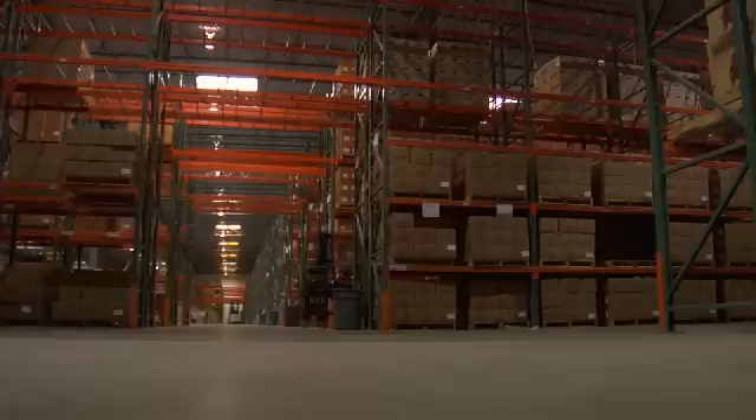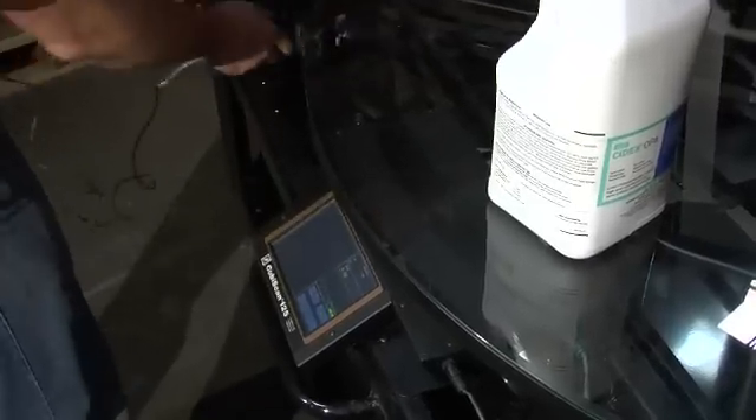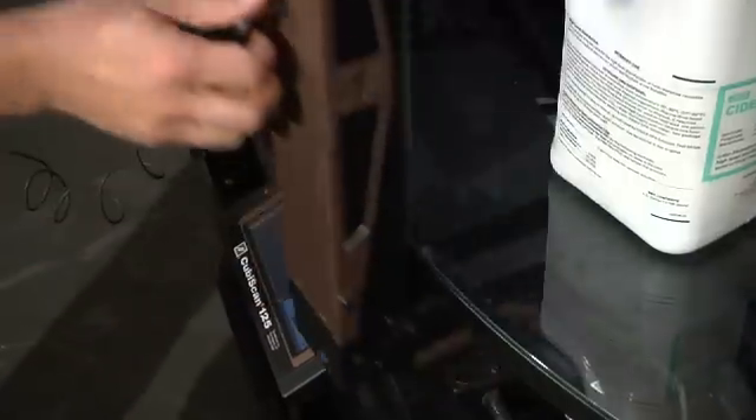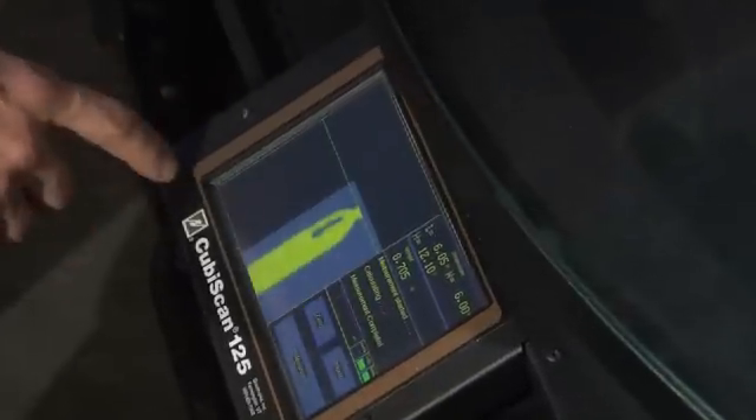Although the Qubiscan 125 is a precise measuring instrument, it is built tough for industrial use, and the dimensioner is designed to be modular, allowing it to be user-serviceable with components that are easily replaced if necessary. The Qubiscan 125 includes an easy-to-use integrated touchscreen display. It can be equipped with barcode scanning equipment, printing devices, and camera technology for capturing digital images of the item during measurement.